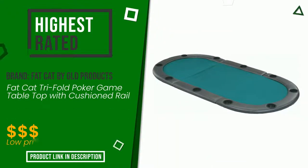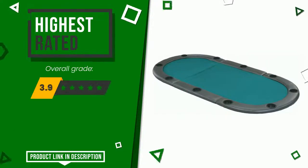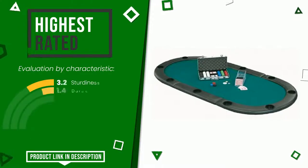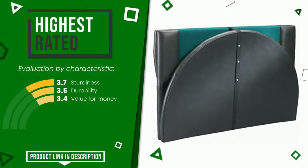This product made by Fat Cat by GIELD Products earned a rating of 8.6 out of 10 total points. For this category, it currently turns out to be the highest rated with 188 overall ratings. Its peculiarities are sturdiness, durability, and value for money. If you would like more details about this product or would like to purchase it, click the link at the bottom of the video description.